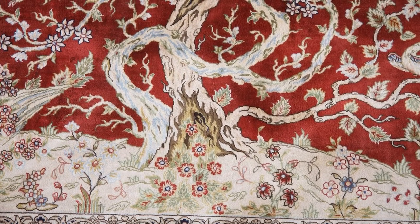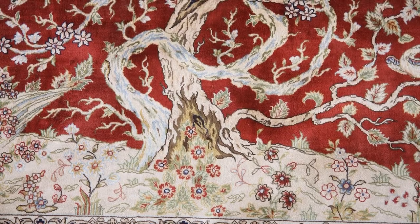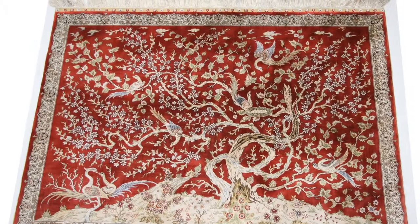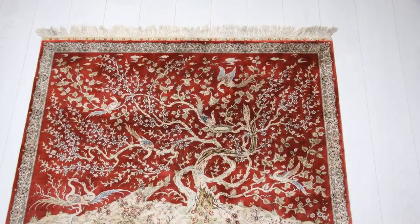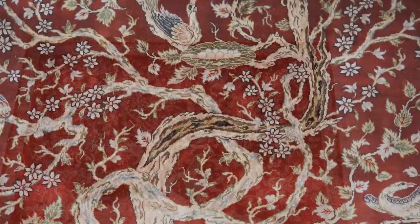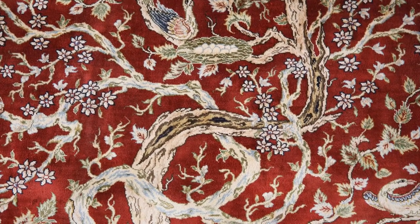It is fair to assume that the style in Hereke rugs was inspired by Persian and French designs, mainly featuring splendid palmettes and other floral elements in a purely curvilinear style, as well as central medallions and wide borders.